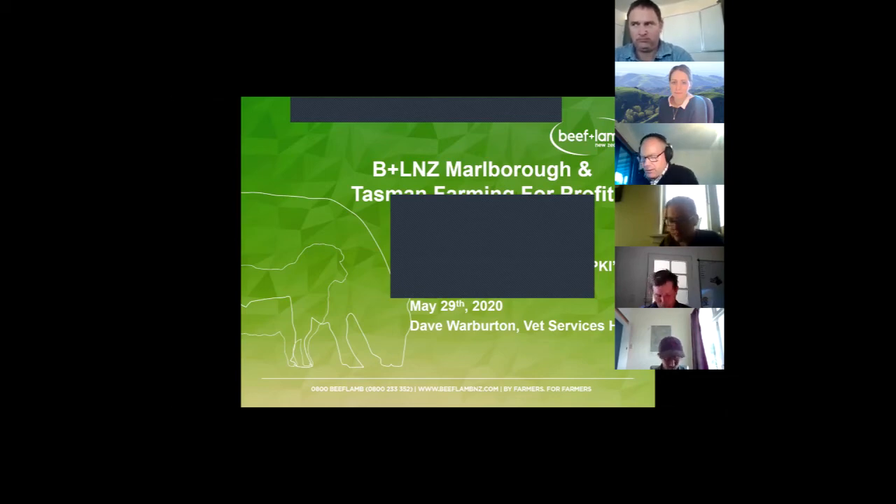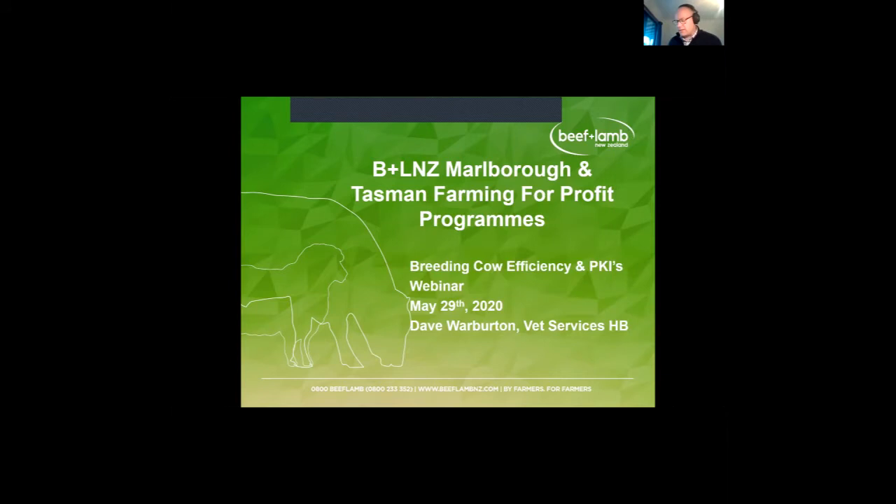By way of introduction, I'd like to welcome you all to this webinar funded through Beef and Lamb New Zealand and ultimately your levies. Good to see that you're taking advantage of the opportunity. Over to you, Ellie.